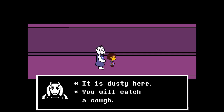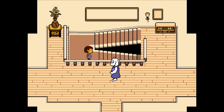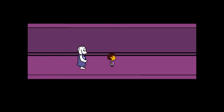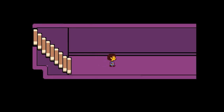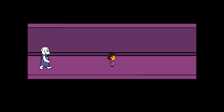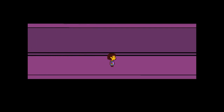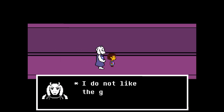She keeps changing her excuse — 'It is dusty here, you will catch a cough' — so I keep trying. Then: 'There is nothing to see here, people, move along.' I disagree. She asks if we want to read a book — no, I want to see what you're hiding, Toriel. Then she gets mad.